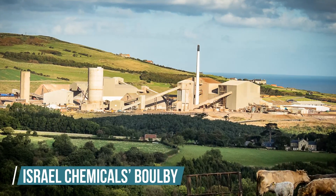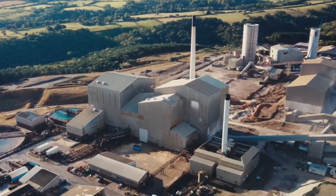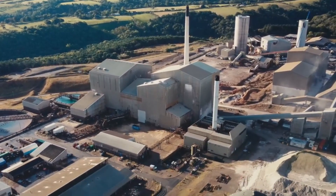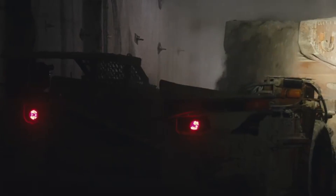Israel Chemicals Boulby is another big name in this game. They are also situated near Woodsmith and sell the mineral globally under the name Polysulfate. Once the Woodsmith mine becomes operational, it'll completely outstrip its competitor.